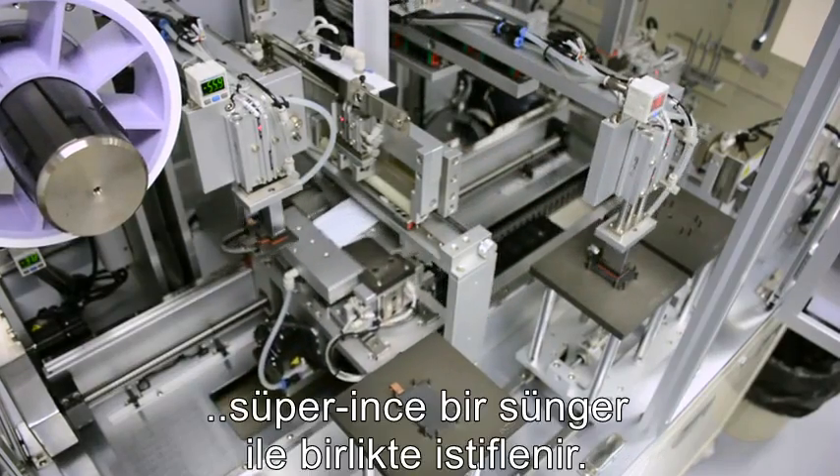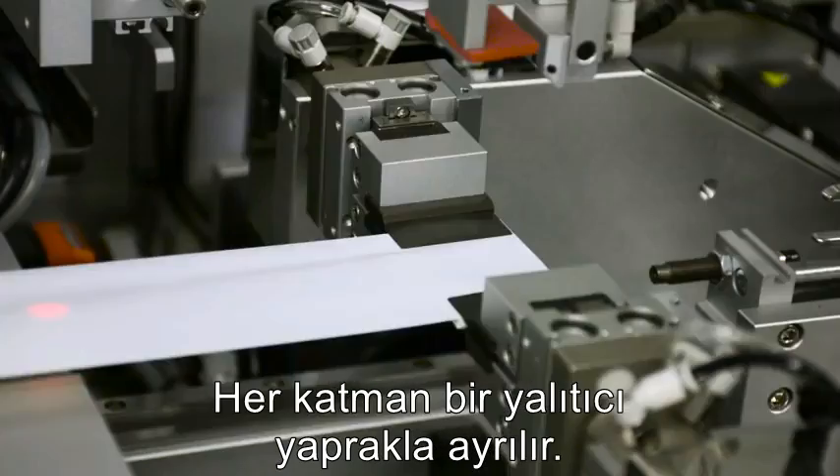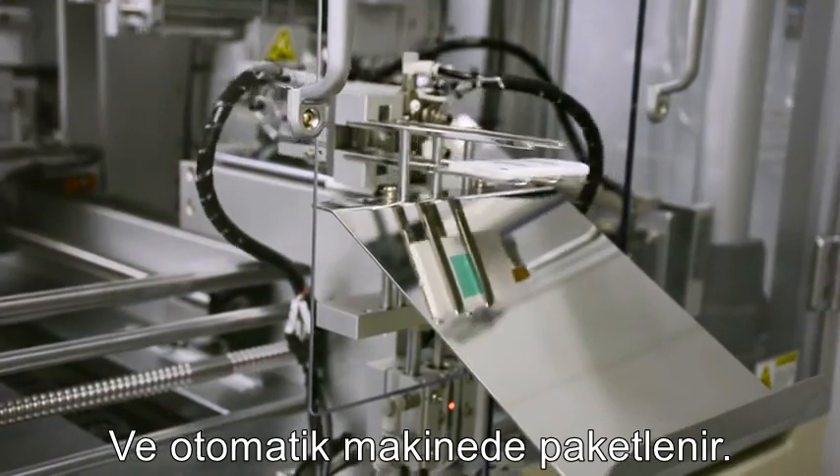Multiple electrode sheets are stacked together like a super thin cake, each layer separated by an insulating sheet, and spit out of an automated stacking machine.